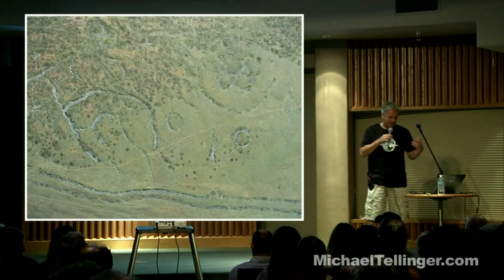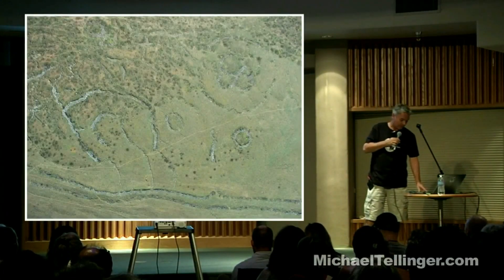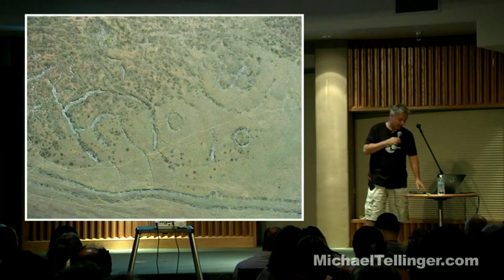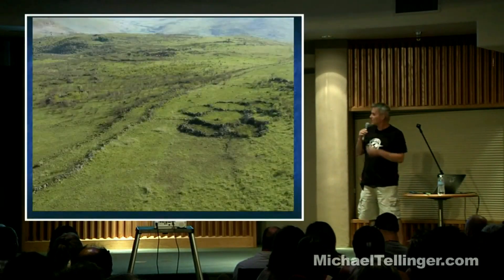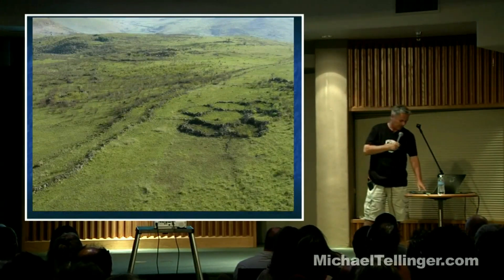There are huge parts of South Africa where if you fly over in a helicopter or with a drone at sunrise or sunset, there are vast areas where you can see many of these structures hidden under the soil. When the sun is at a very low angle, it shows them up beautifully — you realize there are vast areas simply covered by these stone structures that don't even stick out of the soil anymore. You can see channels that cover entire mountains, all connected to each other.